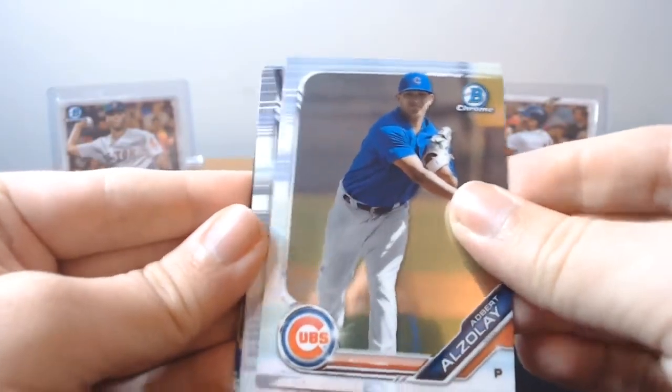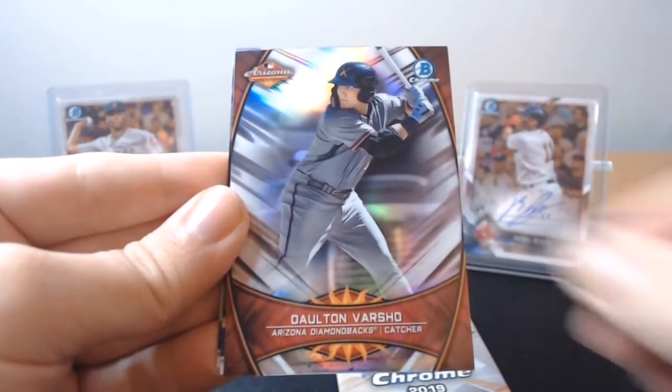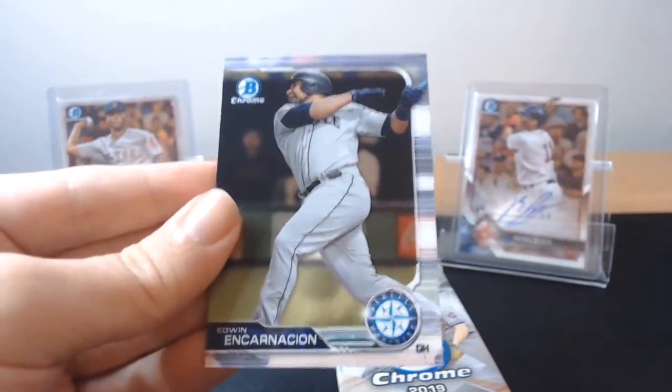Al Jose — I don't want to get his name wrong, probably did there. Dalton Varshow, Arizona Fall League insert. Willie Adamas and Edwin Encarnacion on the Mariners — he's been on the Yankees since like April.